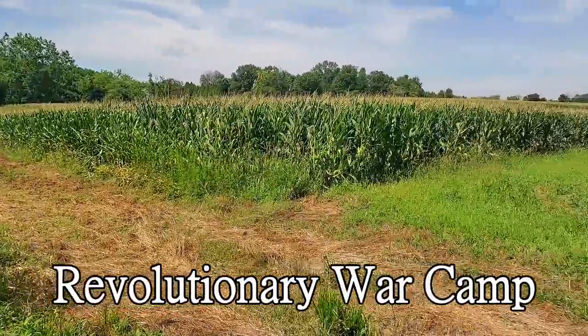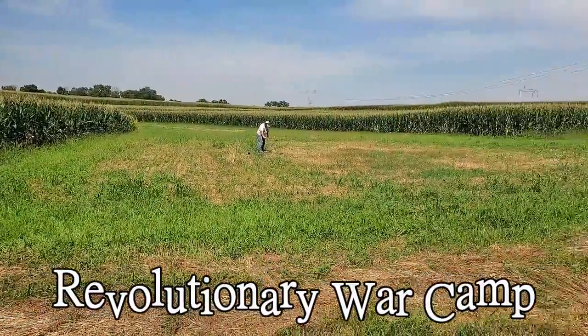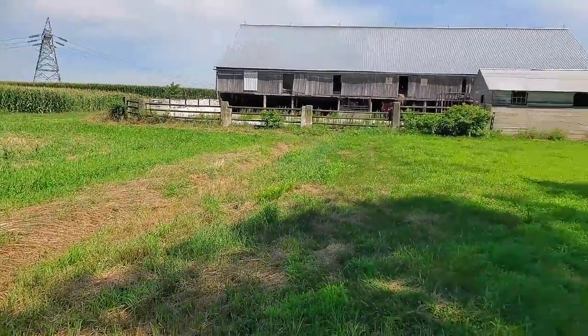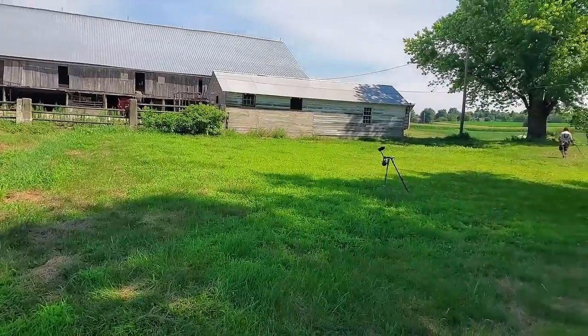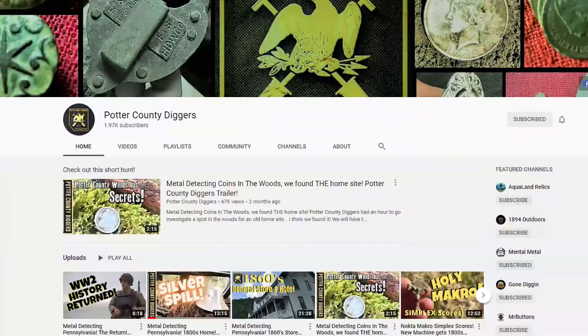Welcome to this week's Hoover Boys episode. As you can tell, we are not in the river today — we're actually hunting an old farm. My boy Paul called me up and invited me up for the day. Unfortunately, Charlie couldn't make it today; he's at the beach with his family. But it's myself, Paul, and Kevin from Potter County Diggers.